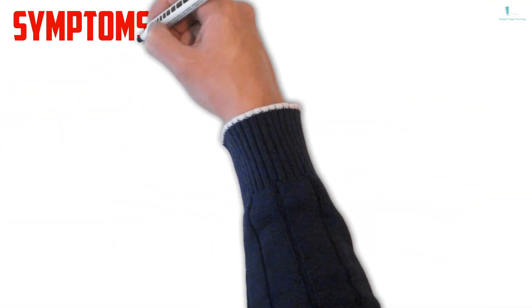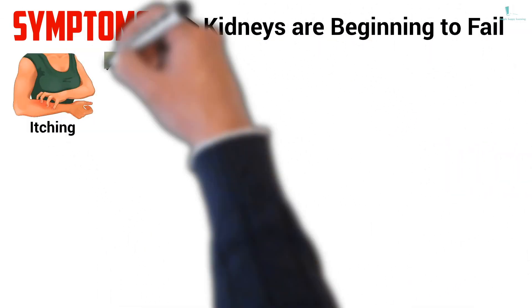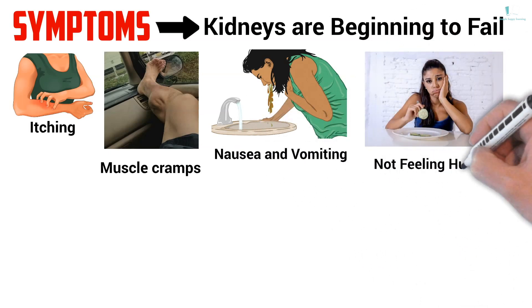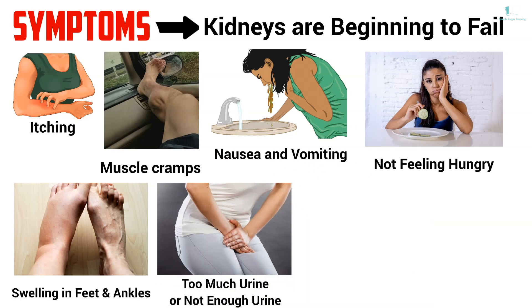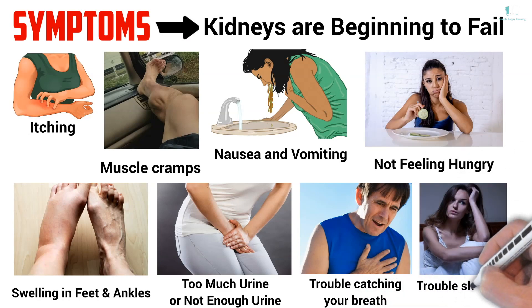You may notice one or more of the following symptoms if your kidneys are beginning to fail: itching, muscle cramps, nausea and vomiting, not feeling hungry, swelling in your feet and ankles, too much urine or not enough urine, trouble catching your breath, trouble sleeping.